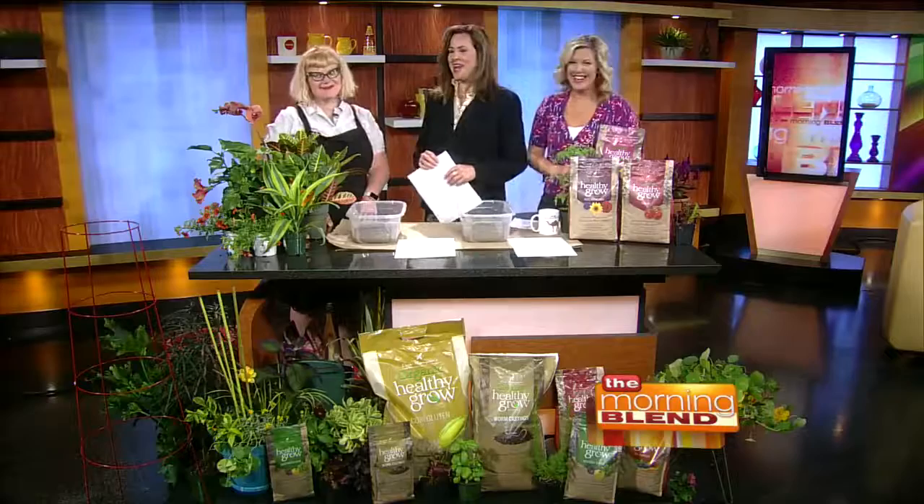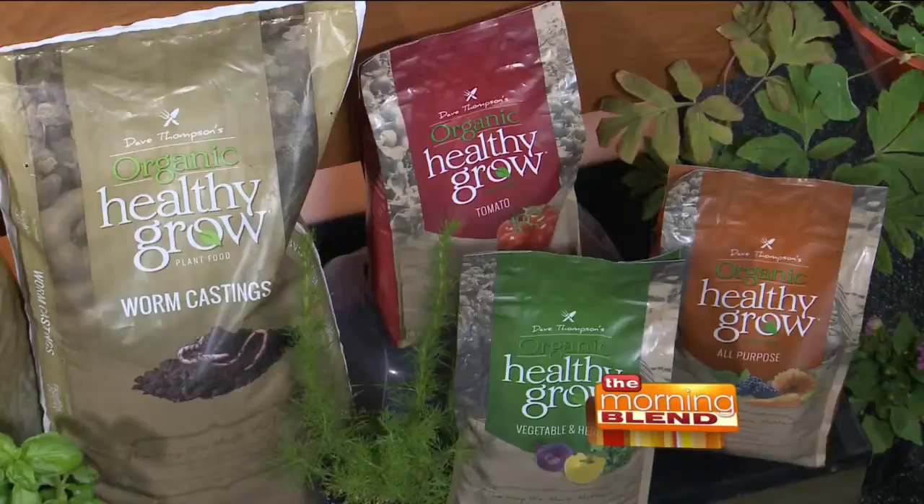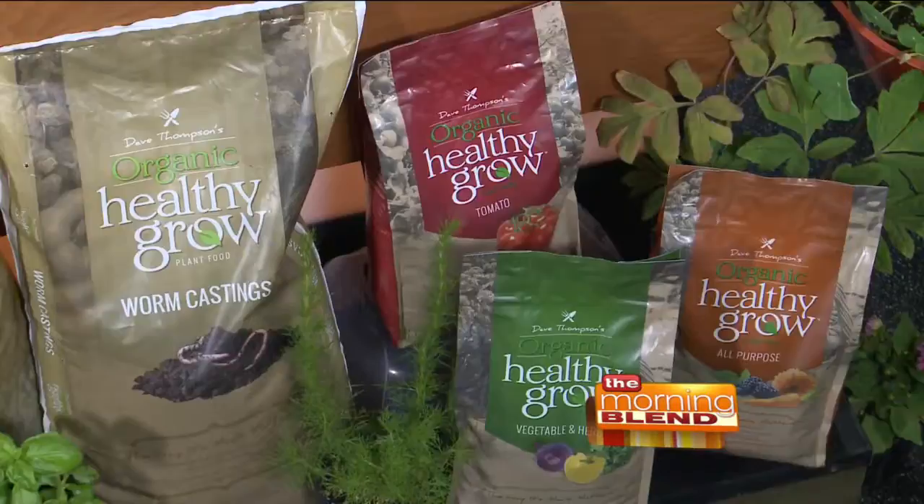She's a national speaker and blogger with KissMyAster.com. This is Dave Thompson's Organic Healthy Grow that we're talking about. She sounds sassy, doesn't she? I love it — you can tell by the glasses. Are you sassy? I'm a little, been known to be a little sassy. I like to have a sassy alert right there on my face so you know what you're getting into.